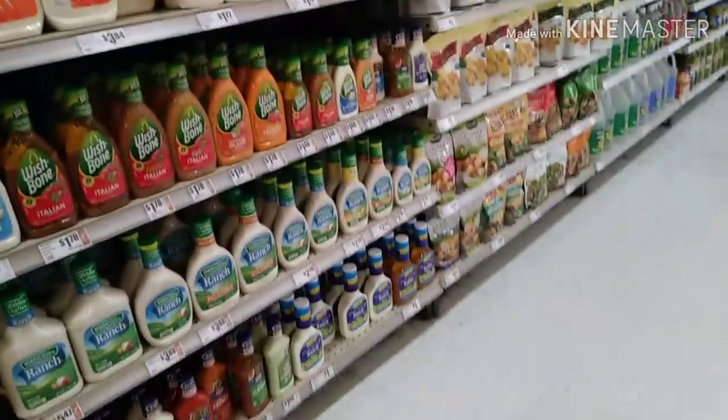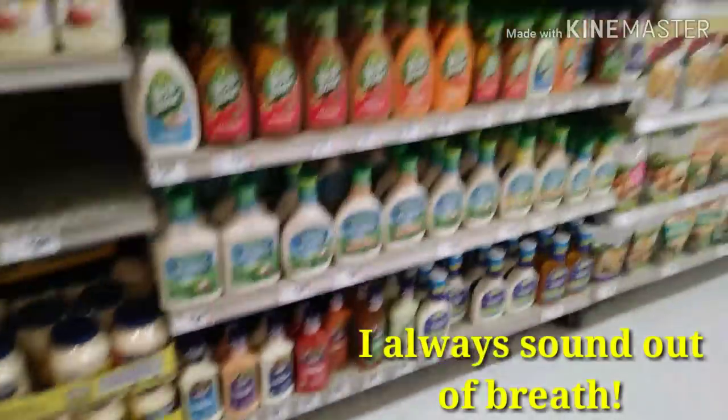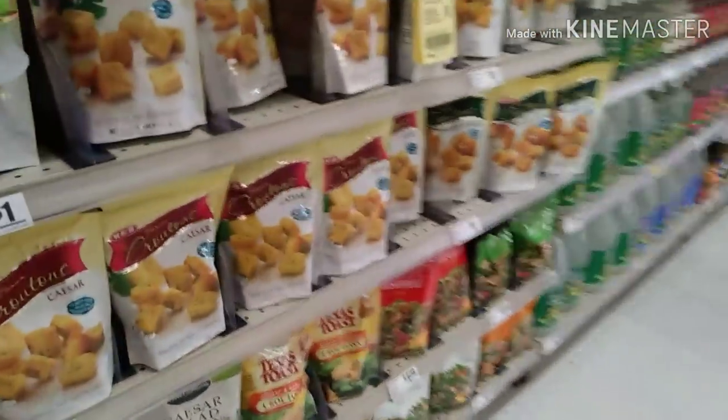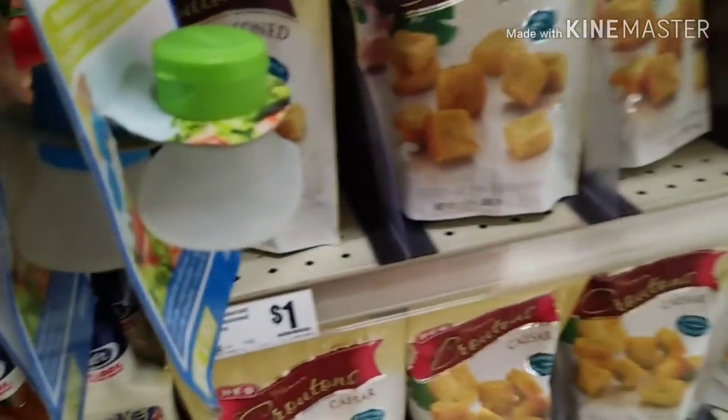Next we need ranch and croutons for our salads. I'm going to go ahead and get a bottle — this one's $3.88 — and then some croutons. The croutons are only a dollar here, so I'm just going to pick up one bag of the HEB croutons for a dollar.